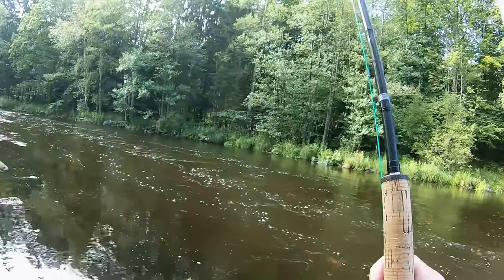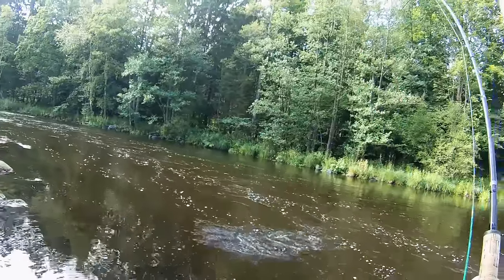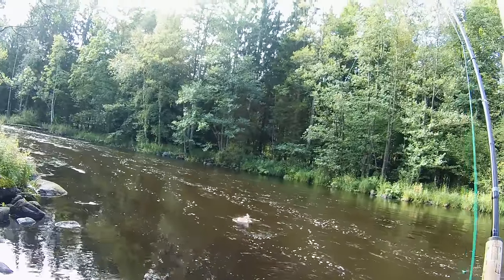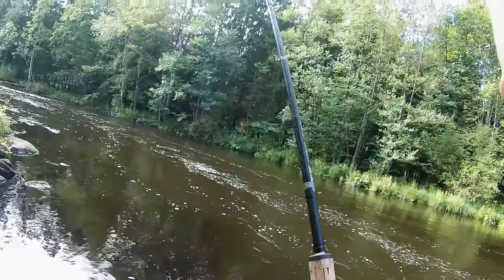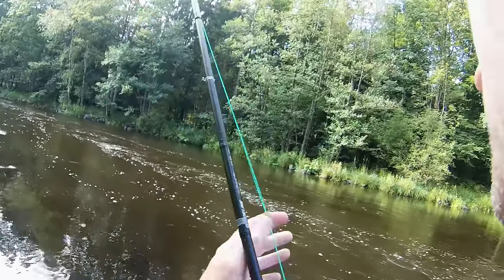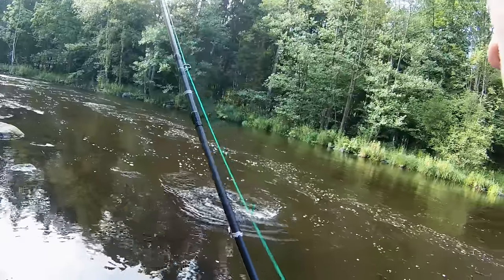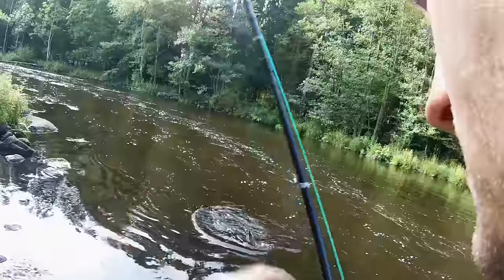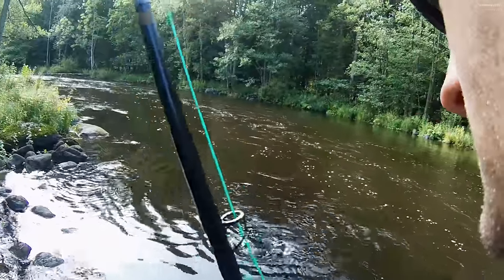The salmon is fighting hard, using the strong current to its advantage. It's important to keep pressure on the fish so it can't rest. The sand glass is on, so I can find the best spot to land the fish.